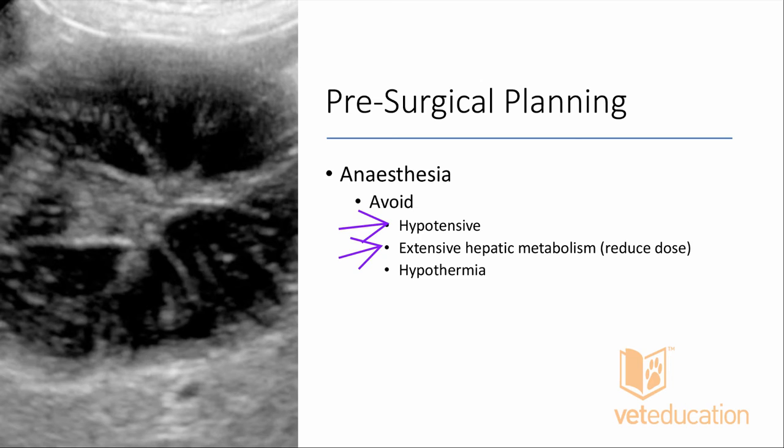Reduce doses of drugs extensively metabolized by the liver — diazepam, ketamine, propofol, alfaxalone are all hepatically metabolized, so they will last longer in patients with concurrent hepatopathy. Use less isoflurane because it's hypotensive. Pre-warm your patient with a forced-air warming device for at least 10 minutes before surgery and keep them warm, because hypothermia is a major risk factor for ongoing bleeding, and these patients often already have coagulopathies.